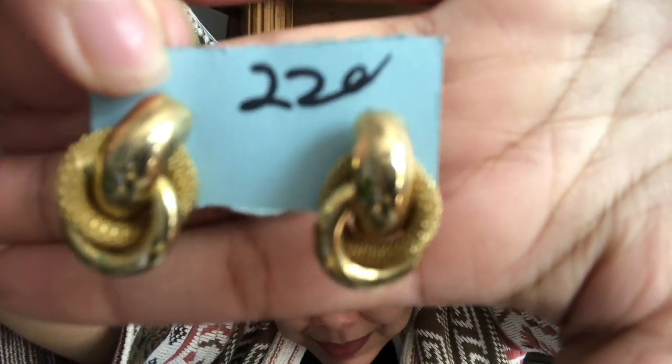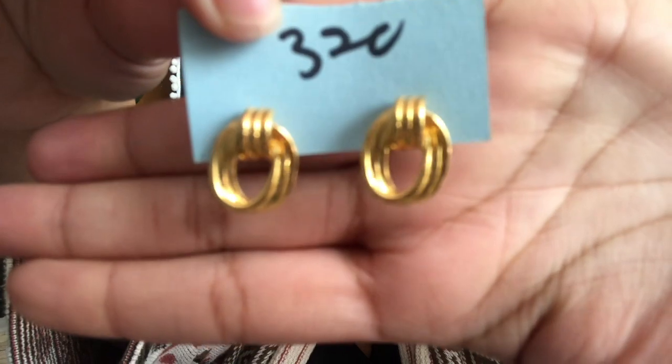I also got these — they're like some door knocker type earrings. I don't know what the technical term for them is, but I thought they were kind of cool. Those were $1.10. And then these are also some little door knocker ones — these were way more expensive, I don't know why. I just like the lines in them, but these were $3.20, which means I paid $1.60 for them. I don't know why they were so much more expensive, but they're cute, so I went ahead and got them.